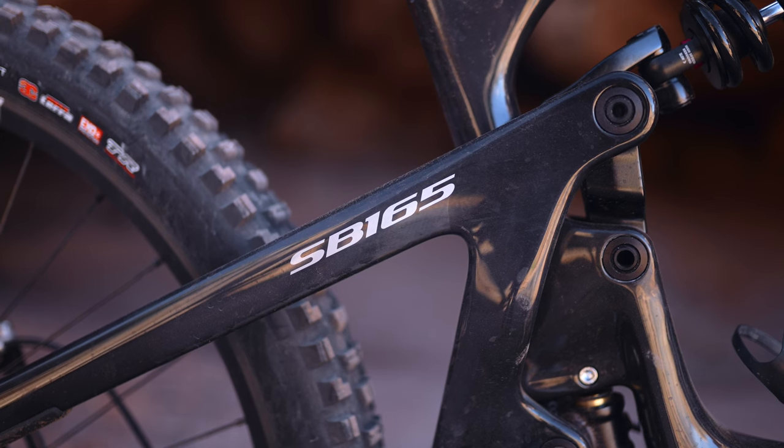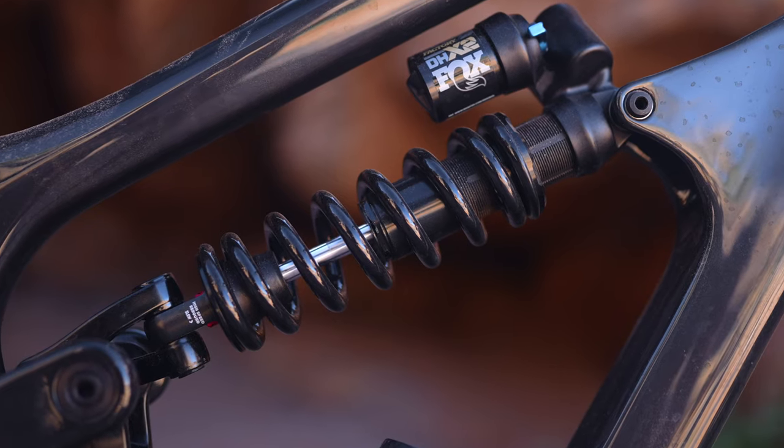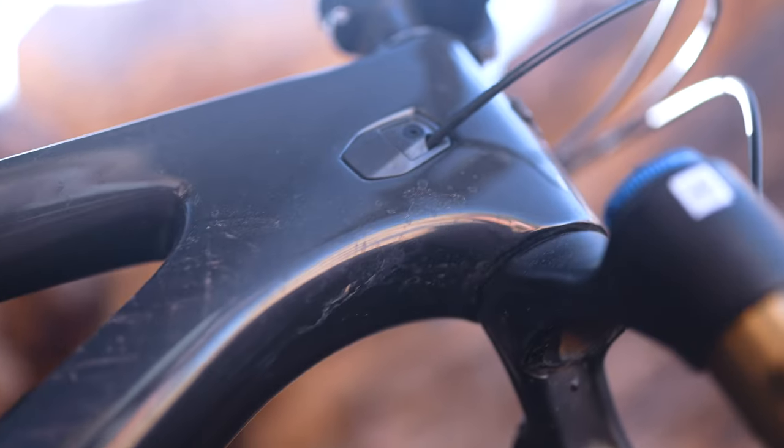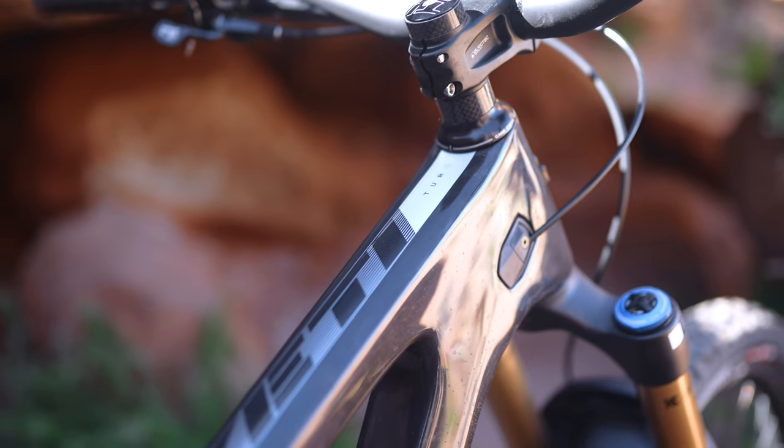A couple of details for context before we go ride. This has 165 millimeters of rear wheel travel, 170 up front. You'd better like coil shocks because that's what you're getting on this bike, and that alone should show you the intended use or the intentions of this bike. It's big, it's burly, it's made to go big — or in my case, exceptionally medium.